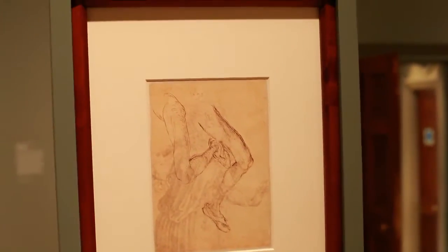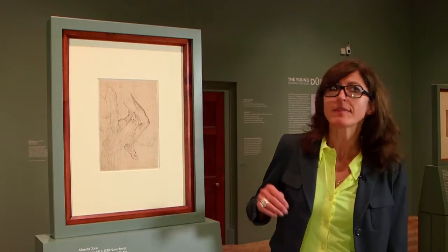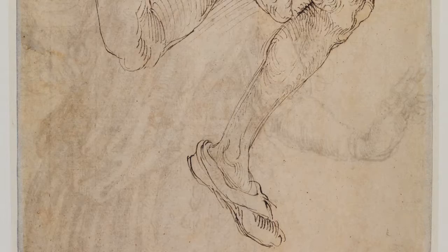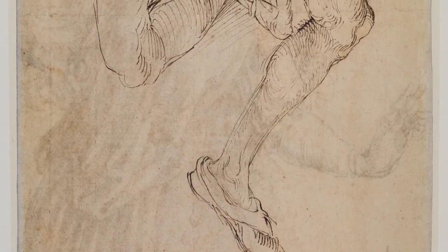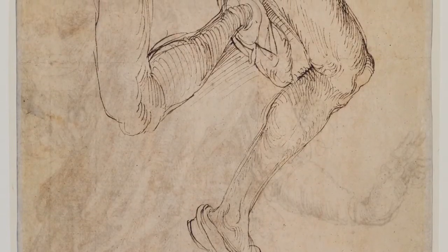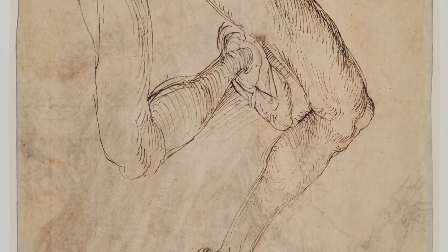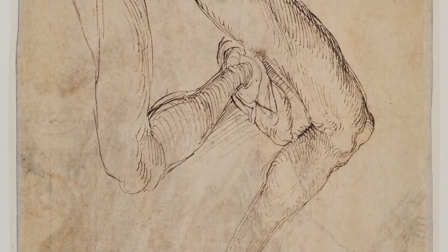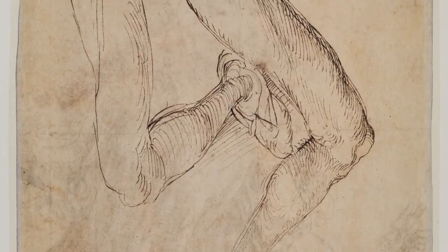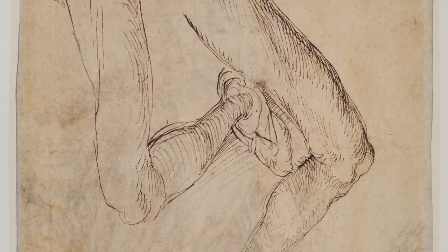On the other side you find something very fascinating: a study of Dürer's own left leg from two different viewpoints. When he had finished the wise virgin he took the sheet, turned it and flipped it, put it in his lap, and then studied by looking down on his left leg — the muscles, the form of the leg, the tendons — and not only that, he also looked very carefully at the foreshortening, which is a complicated thing to do.